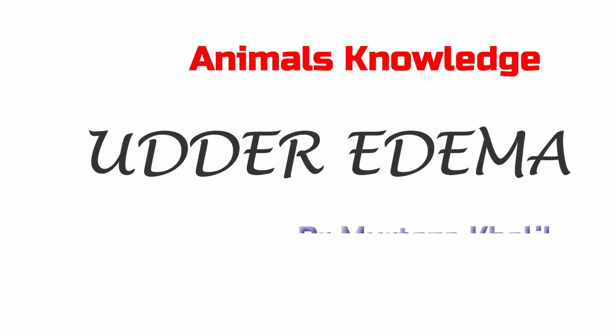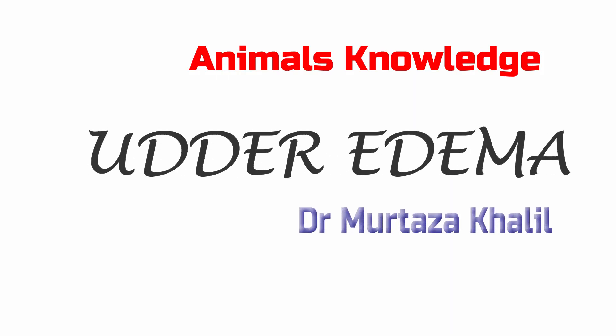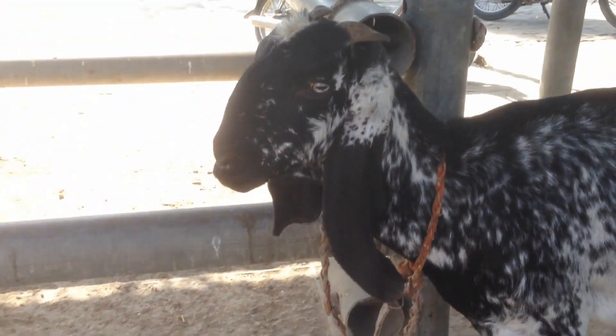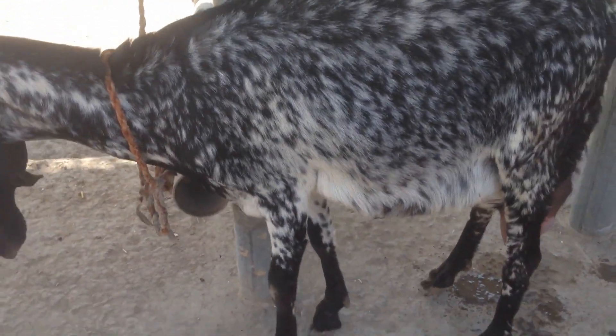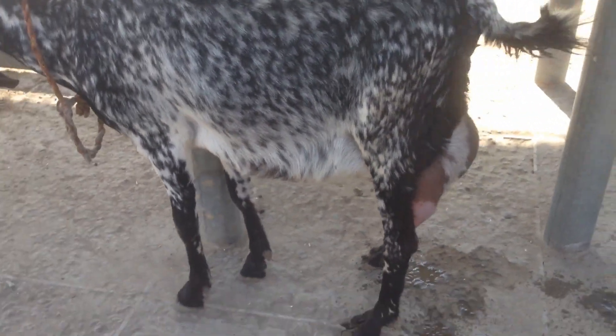Hello, assalamu alaikum. I am Dr. Mursar Khalil from Animals Knowledge. Today we are going to talk about Udder Edema in Goats. Udder Edema is common in high producing dairy animals before and after parturition.